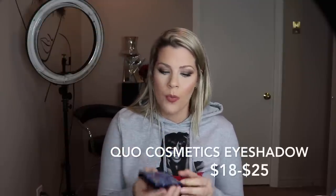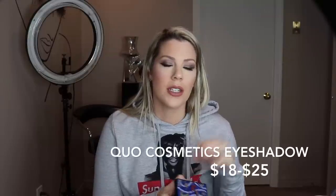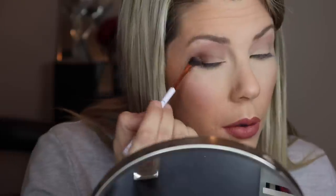For eyeshadow, one brand that is super reliable is Quo, which is Shoppers Drug Mart's house brand. They really do make amazing buttery mattes and really good metallics. This one is called Sudden Sand, but any of the Quo shadows you get will be reliable and will perform well.